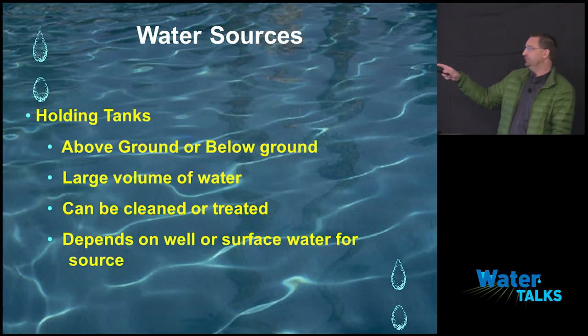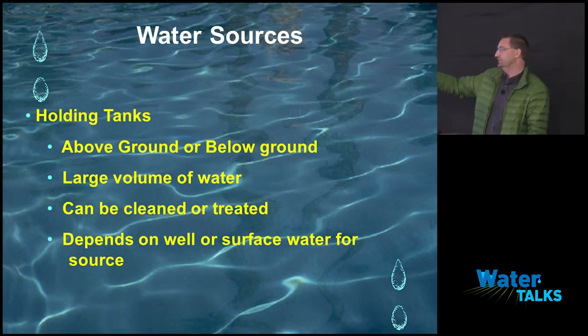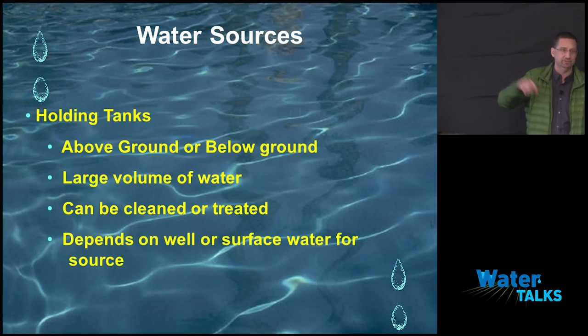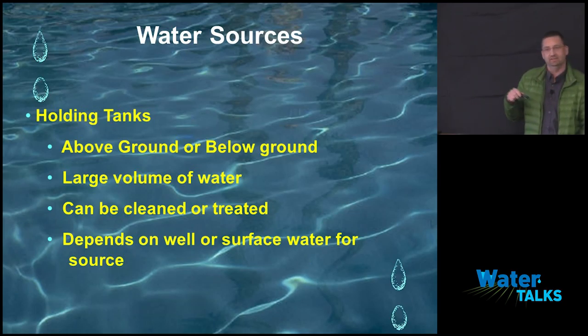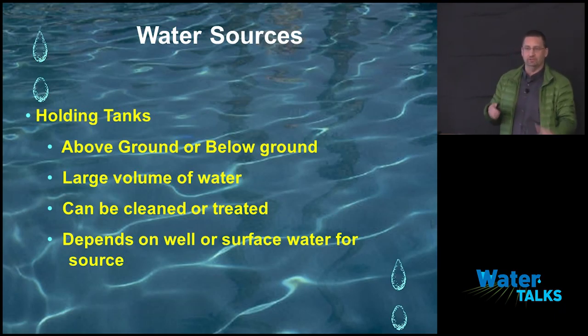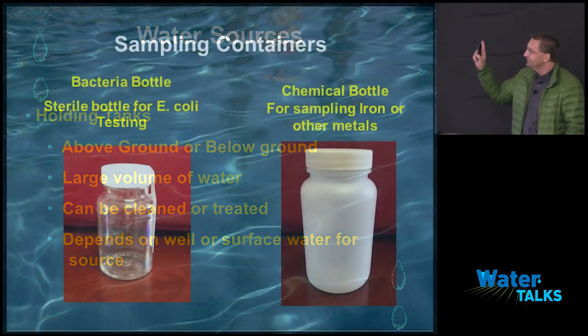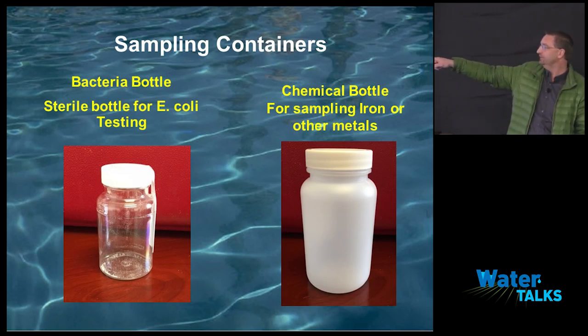Holding tanks come in above-ground and below-ground varieties. Usually they're installed because a well or pond can't maintain sufficient volume, so you need a larger source of water. Things about holding tanks: they can be clean, treated, and easier to manage. You need to look at your source — are you using a well or surface water to fill it? I know of an open-base holding tank north of Linden that uses a pond to fill it. They use the pond because they can treat the tank and control it, whereas there's no way to keep the pond E. coli-free. A holding tank gives you a body of water you can control with a treatment process.